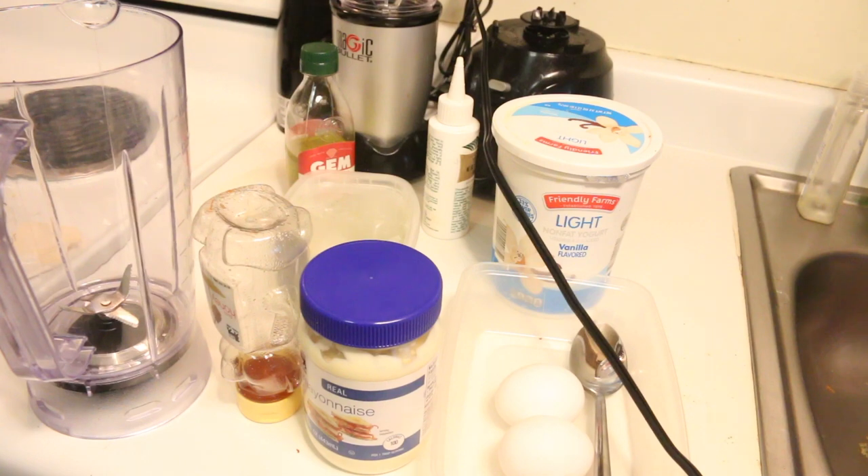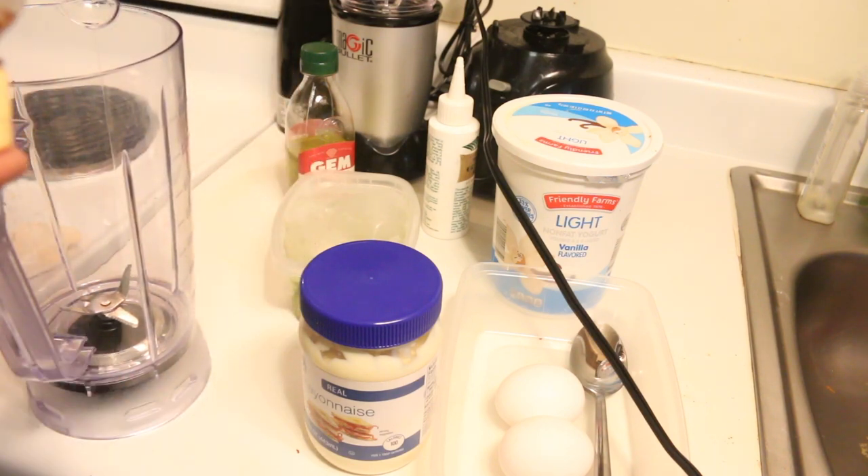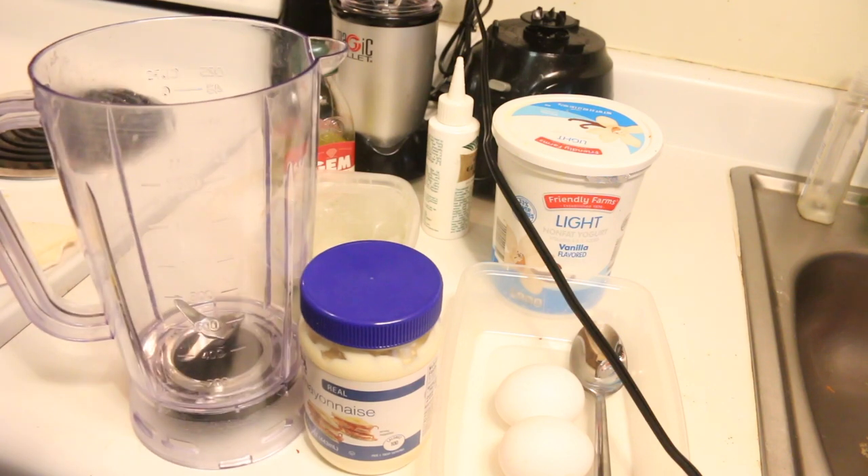So without any further ado, make sure to like, comment, and subscribe, and let's get into it. So this is all the ingredients we're going to need. This is what I like to use and what I've seen that helps. I use honey — honey helps to seal in moisture and condition your hair. These measurements are just based on what I like. I have a lot of hair and my hair is really thick.